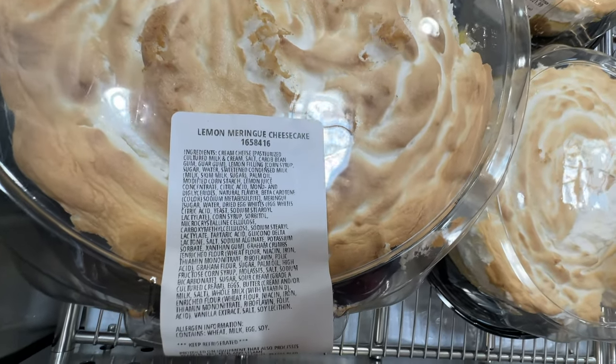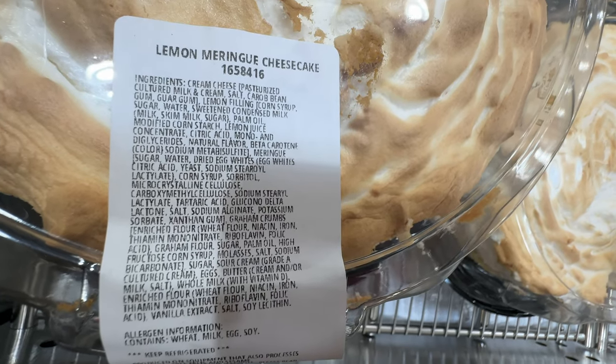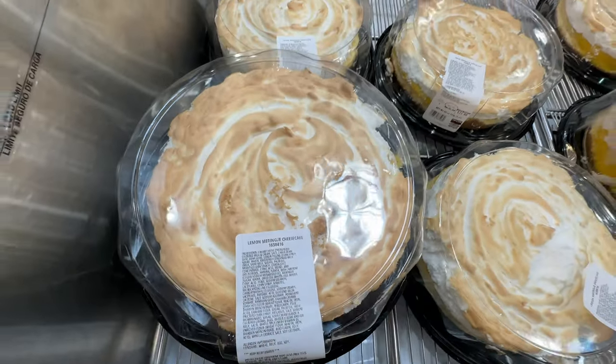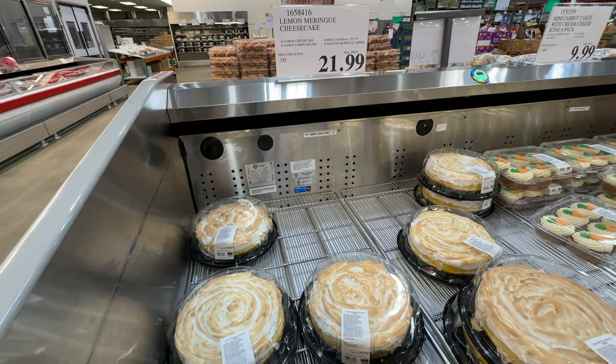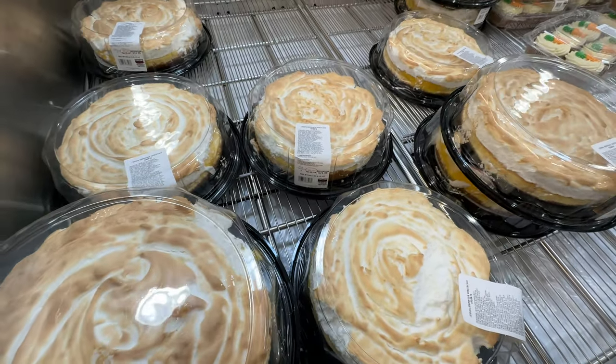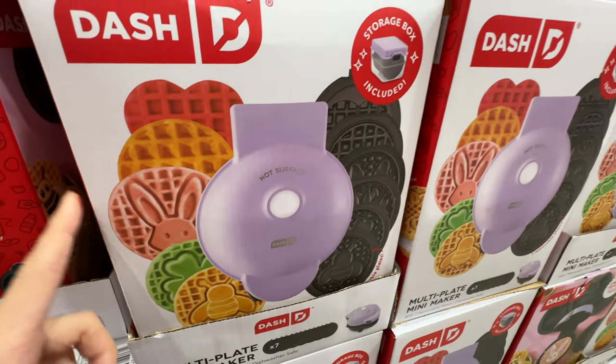Costco has a lemon cheesecake — only seasonal, $21.99. But it has high fructose corn syrup and palm oil, so not healthy. Bad ingredients, but it does look pretty good — it's lemon flavored cheesecake.